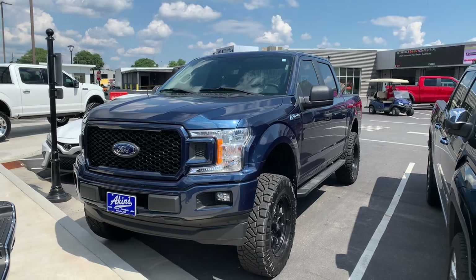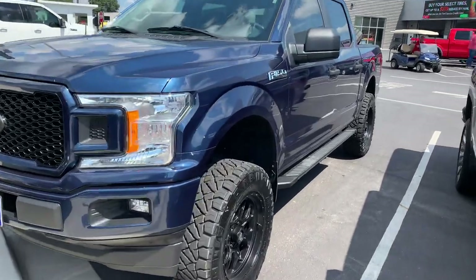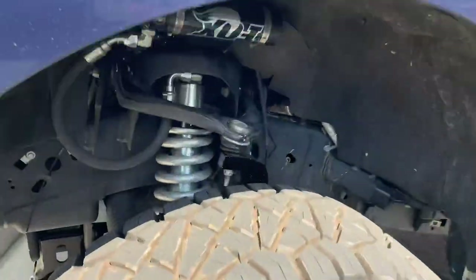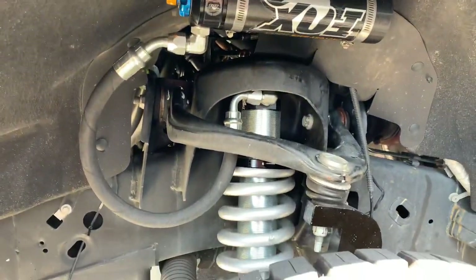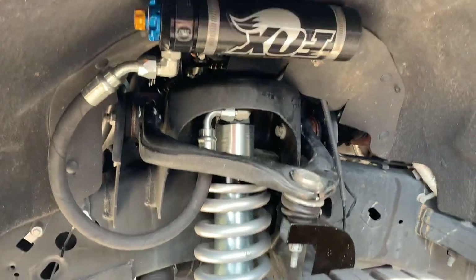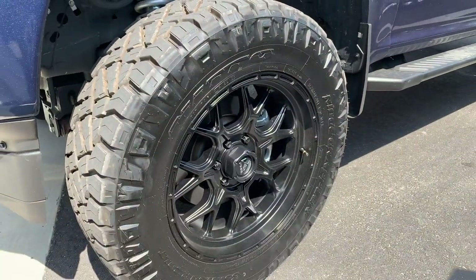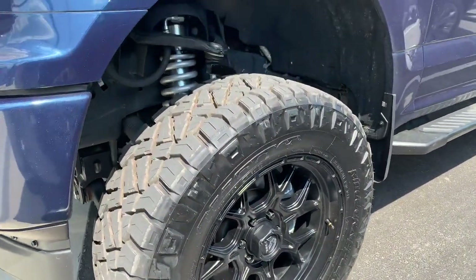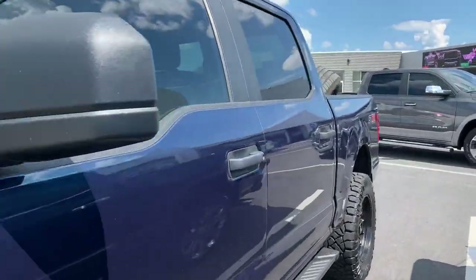STX F-150 lifted on 35s. We've got a four-inch BDS coilover kit, which is going to give you great capability off-road but definitely an improved on-road stance, styling, smoothness, and comfort. Fuel Tech wheels, matte black 20 by 9, 35-inch Ridge Grapplers — we love it.